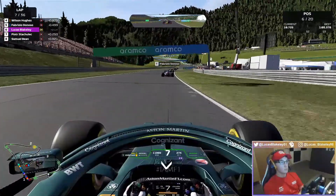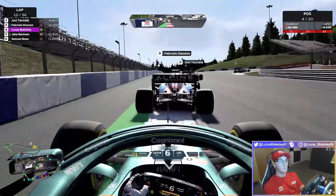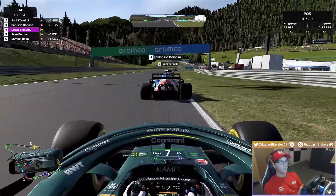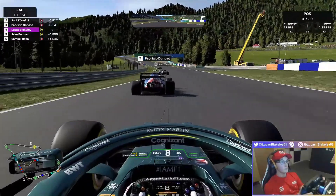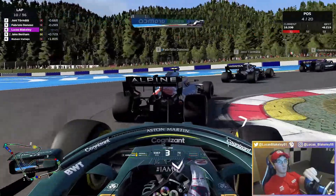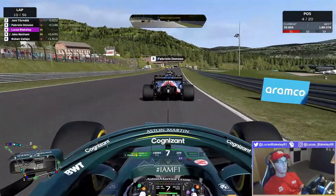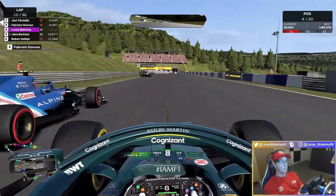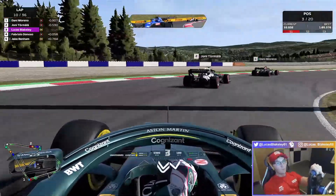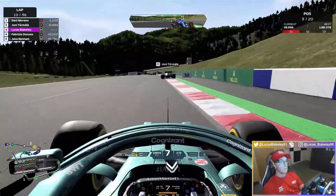Fabrizio Donoso, the Alpine Esports driver, ahead of us on track. Cut down to lap ten — we are right on the back of this sort of train for the lead. We have Fabrizio Donoso, Yanni Tormala, and I believe Danny Moreno out in the lead. This is when their tyres are going to start dropping off and they're going to start making pit stops. Throwing a fake to the inside of Fabrizio — he never really made the apex, so we're definitely gaining a bit more grip on him. Using a lot of ERS, deploying as much as we can, getting up the inside of Fabrizio — and that is us up into the podium positions after a few cars made their pit stops. Everything going quite well for us at this stage in the race.